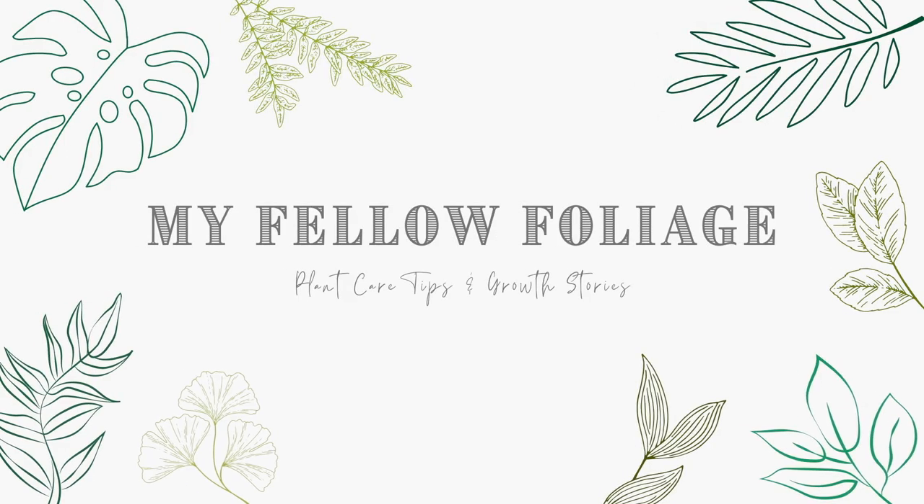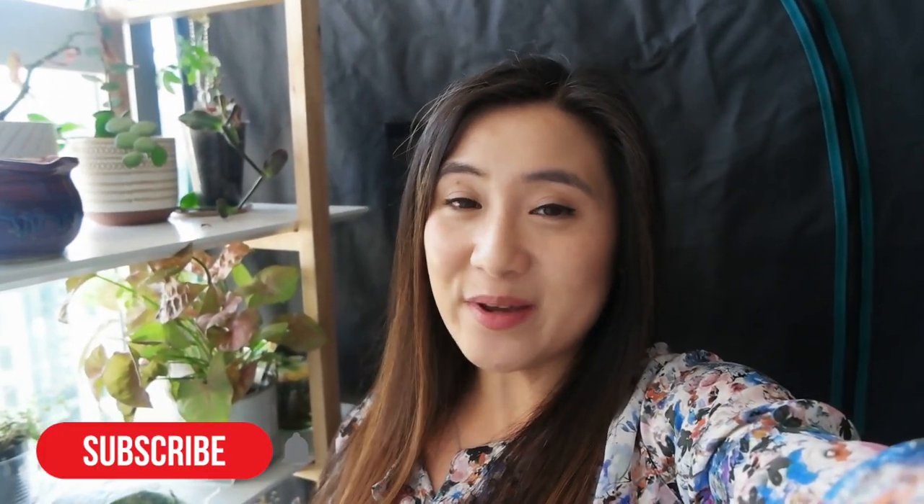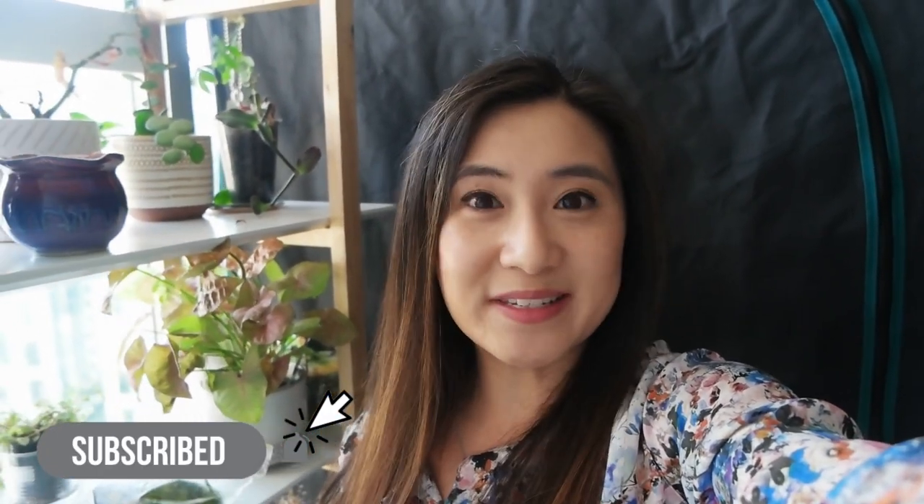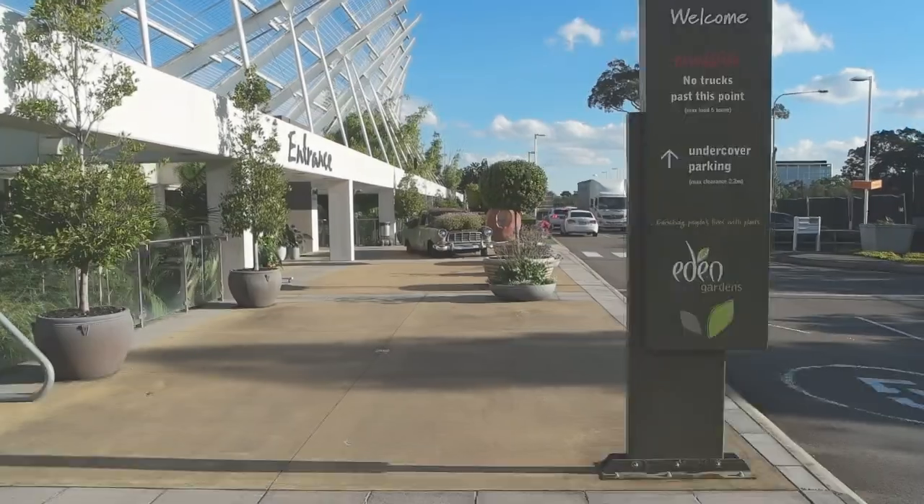Hello, my fellows! Hope you're doing well, thanks for joining me for today's video. If you're new around here, my name is Grace and I love plants. Today I'm going to go to Eden Gardens in Macquarie and do a little bit of plant shopping to see what they have to offer. I post videos every week so make sure you're subscribed and ring the notification bell so you don't miss out on my future uploads.